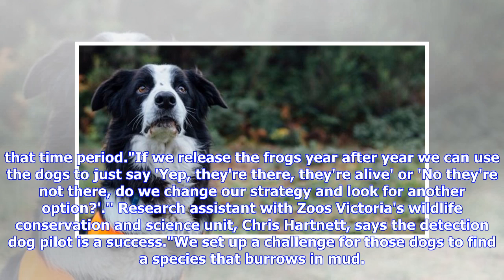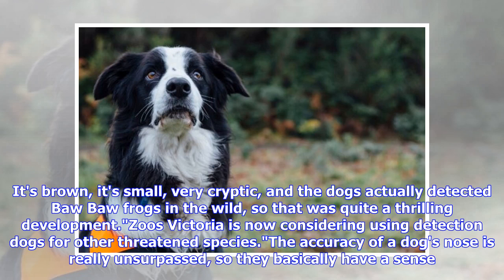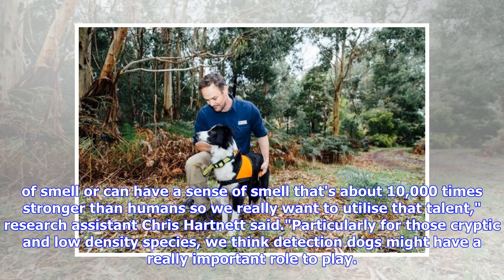Research assistant with Zoos Victoria's Wildlife Conservation and Science Unit, Chris Hartnett, says the detection dog pilot is a success. We set up a challenge for those dogs to find a species that burrows in mud — it's brown, it's small, very cryptic — and the dogs actually detected Baw Baw Frogs in the wild, so that was quite a thrilling development. Zoos Victoria is now considering using detection dogs for other threatened species. A dog's sense of smell is about 10,000 times stronger than humans, and we really want to utilize that talent, particularly for those cryptic and low-density species.